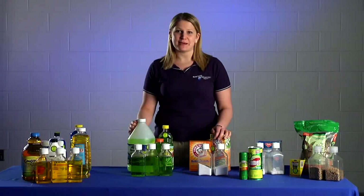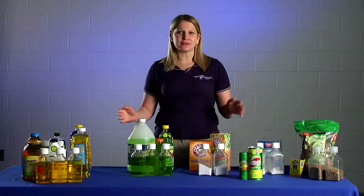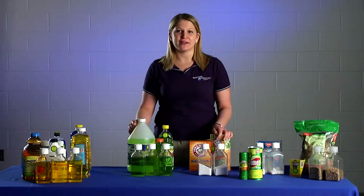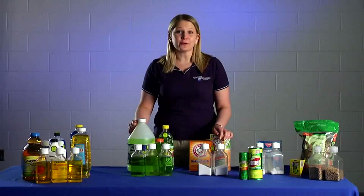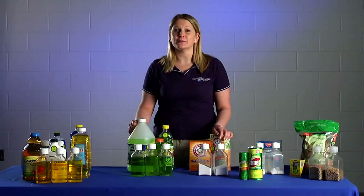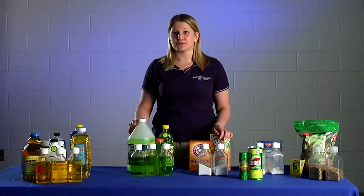Hi, I'm Kelly with Penn State Pesticide Education. Today we want to introduce you to our look-alike display. We really enjoy using this demonstration at a lot of events because it's educational and a great way to teach both consumers and children the importance of leaving pesticide products in their original containers.